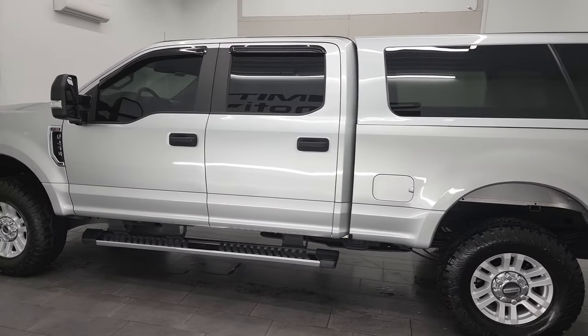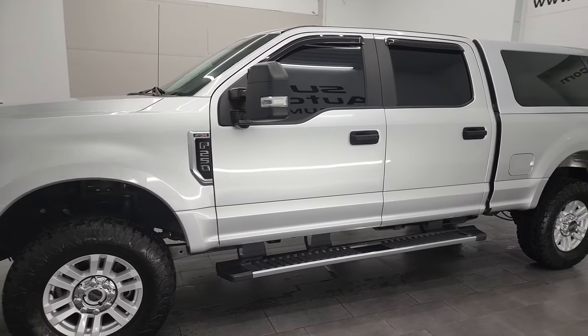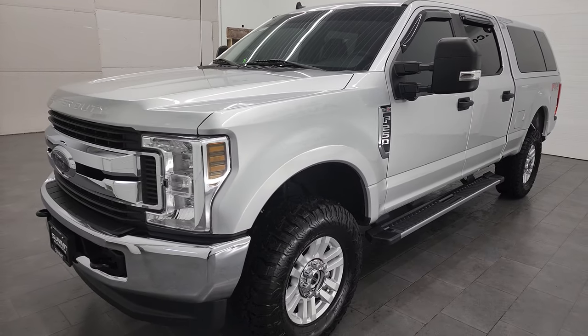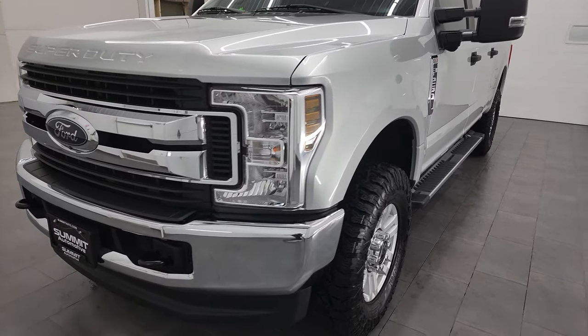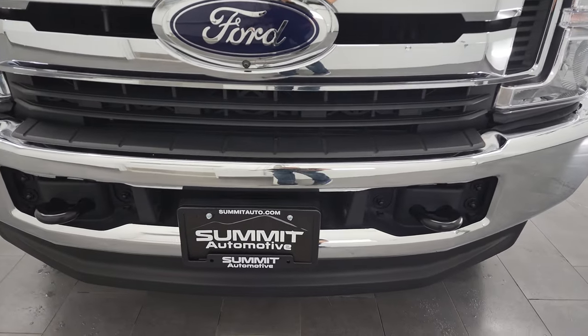This 2019 Ford F-250 has the 6.2 liter V8 gas engine. It puts out 385 horsepower. This truck has been fully safetied and inspected by our service shop per the state of Wisconsin inspection process. It has a fresh oil and filter change. All the fluids have been checked and topped off. And this truck is 100% ready to go.